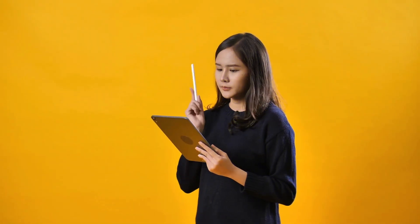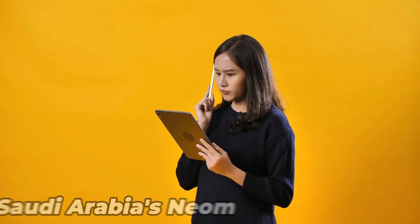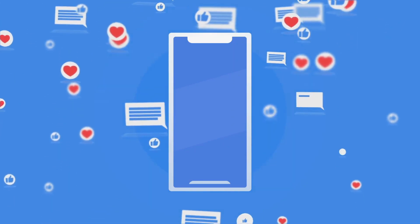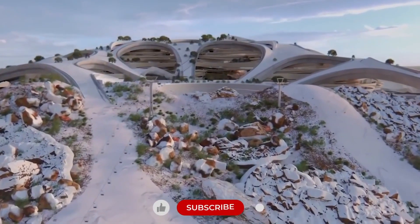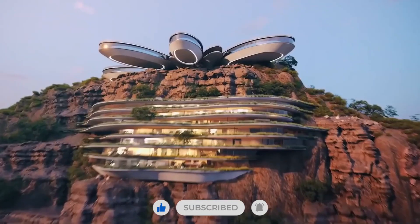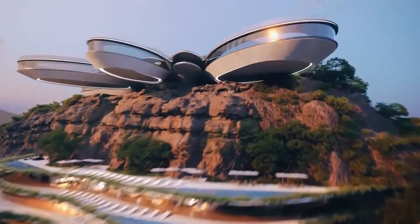What do you think of Saudi Arabia's NEOM project and the progress that has been made so far in 2023? Be sure to leave your opinions in the comment section below. Make sure to like this video, subscribe to the channel, and hit the notification bell so you never miss an upload. Thank you for watching and see you in the next video.